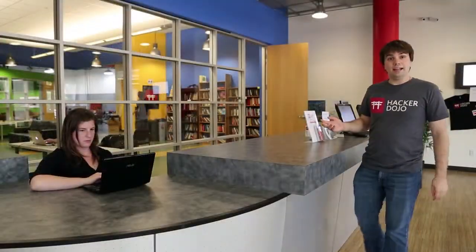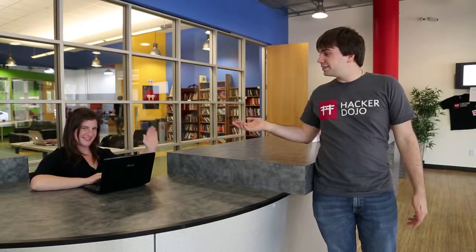This is the lobby where you can sign in or ask for help from one of our staff members, like the lovely Marie right here. As I mentioned before, members from all over the world come here to exchange ideas and work on the next big thing. In fact, even Pinterest got started off here.